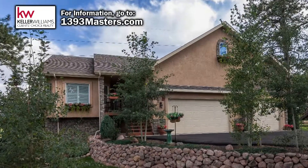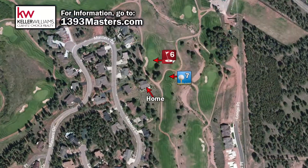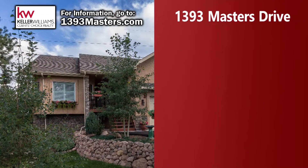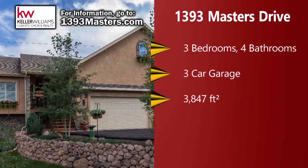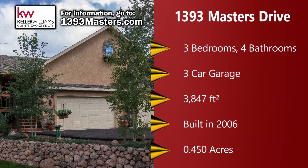Welcome to 1393 Masters Drive, a beautiful custom home nestled between the 6th Green and the 7th Tee at the gorgeous Shining Mountain Golf Club. The home has three bedrooms, four bathrooms, a three-car garage, and is nearly 3,900 square feet. The home was built in 2006 and sits on nearly half an acre of land.